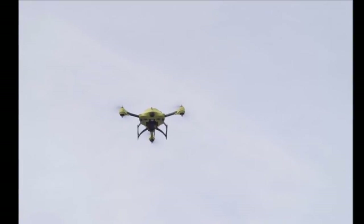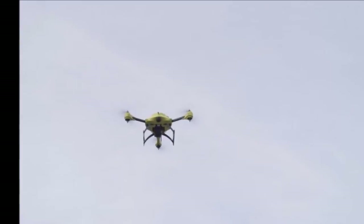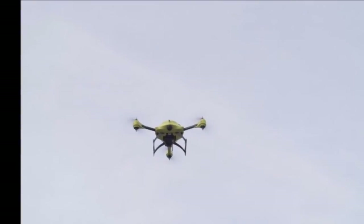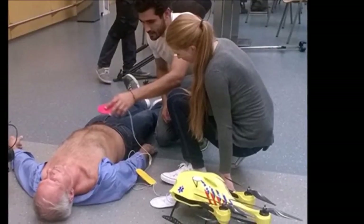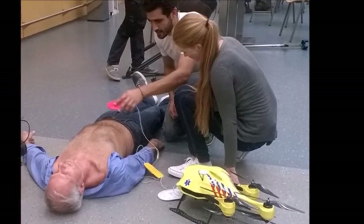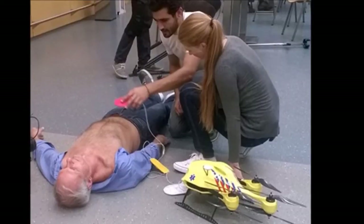If there's anything we can take from the barrage of delivery drones to emerge recently, it's that the technology has the potential to transport objects with unprecedented efficiency. Graduate student Alec Moment from Holland's Delft University of Technology is looking to tap into this ability to reduce emergency response times to cardiac arrest incidents. His ambulance drone prototype carries a defibrillator to the scene and promises to dramatically increase the rate of survival.